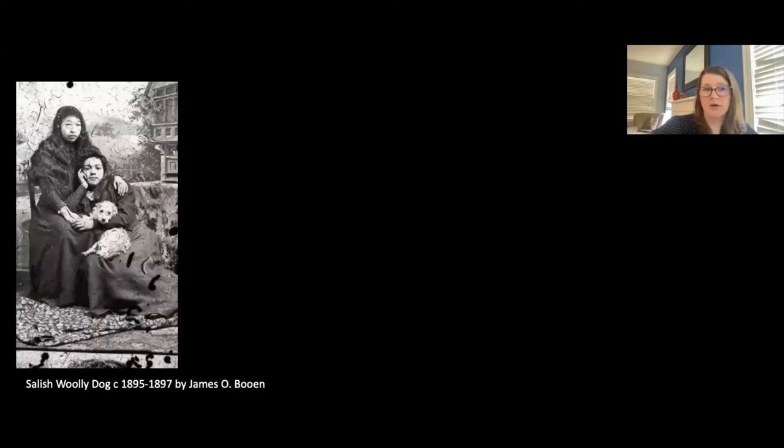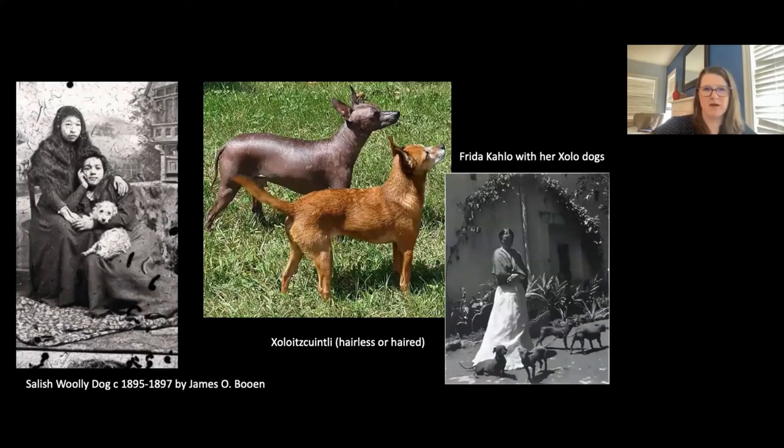Some of these dog breeds that went extinct were really unique. For example, the Salish Woolly Dog was a larger version of a Pomeranian, and it went extinct by the 1900s. These dogs were raised in the Pacific Northwest for their hair — they were shorn like sheep and the hair was used for blankets before about 1862 when sheep became more common. Another dog that actually survived the arrival of European dogs is the Xoloitzcuintli, a Mexican dog breed that still exists today, with hairless and haired forms. Frida Kahlo was very famous for her Xolo dogs, and they have been depicted in art for a very long time.